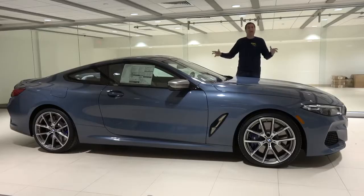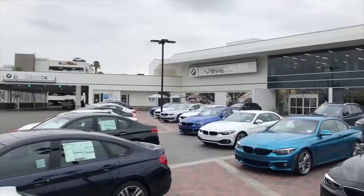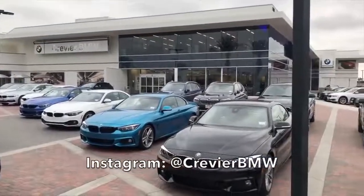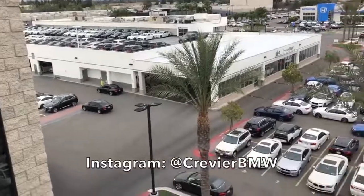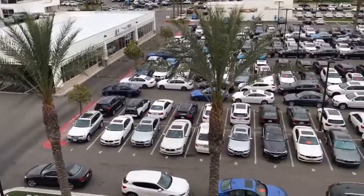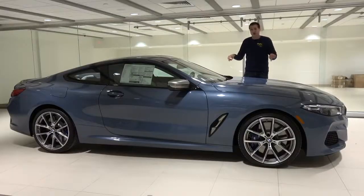I've borrowed this M850i from Crevier BMW here in Orange County, California. They are the largest BMW dealer in North America by sales, which means they get all of the cool stuff, so it's no surprise they've already gotten in the new 8 Series, which has just gone on sale within the last few weeks.